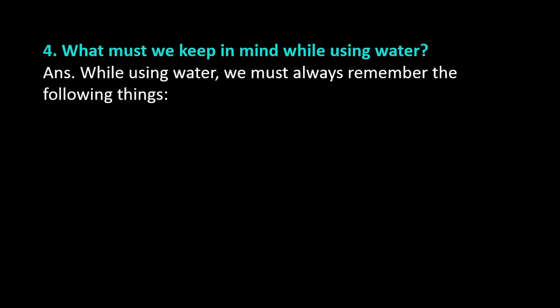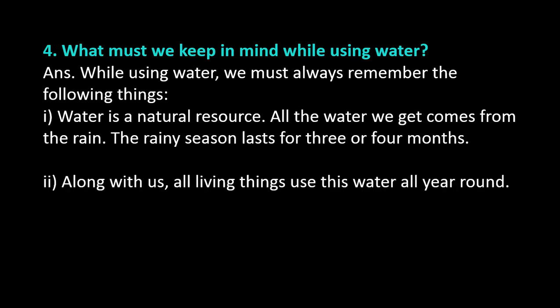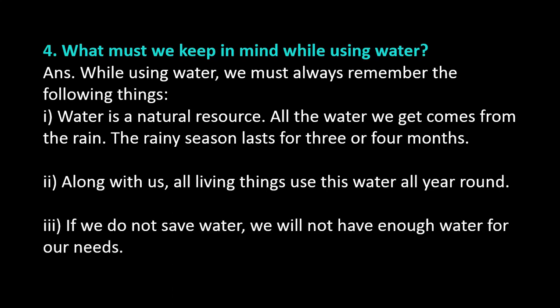Question number 4: What must we keep in mind while using water? Answer. While using water, we must always remember the following things: Water is a natural resource. All the water we get comes from the rain. The rainy season lasts for 3 or 4 months. Along with us, all living things use this water all year round. If we do not save water, we will not have enough water for our needs.